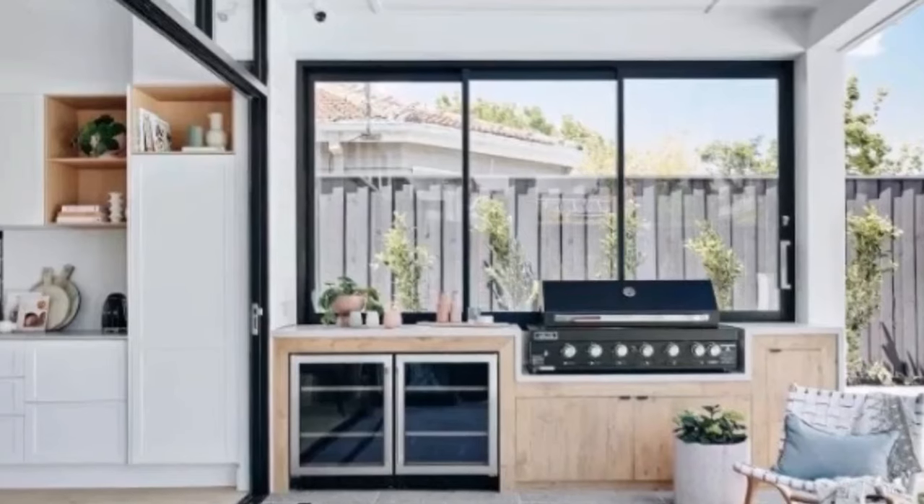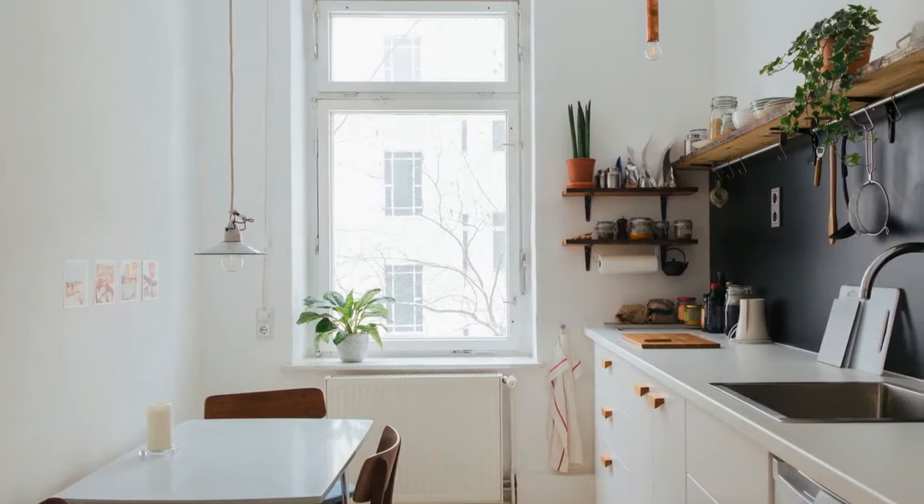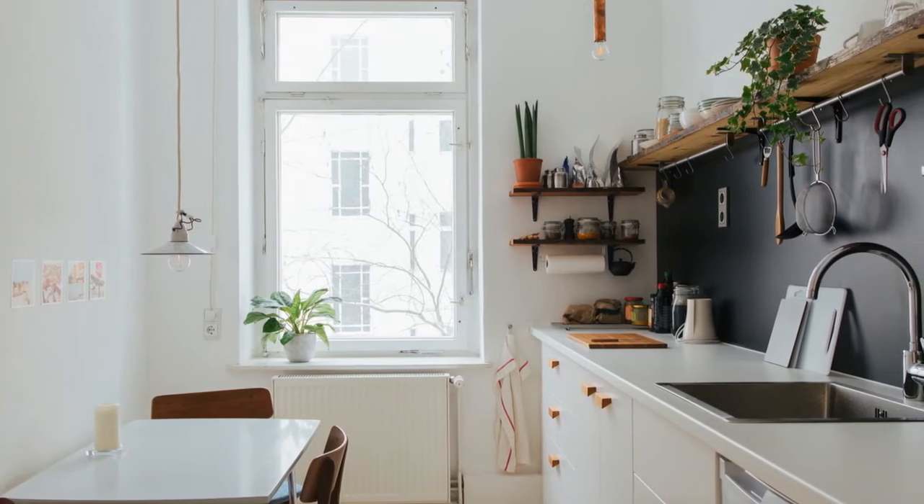Embrace clean lines and smart storage solutions. For cabinetry, opt for flat-front cabinets in neutral colors like white, light gray, or black. This creates a streamlined look and keeps things visually calm.